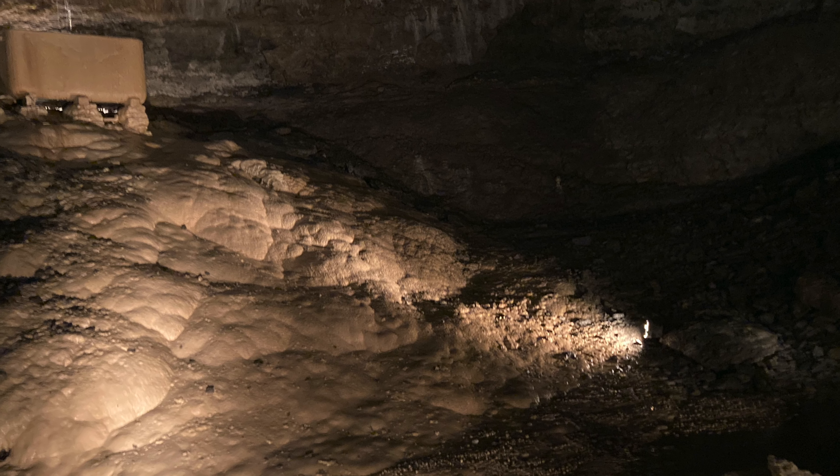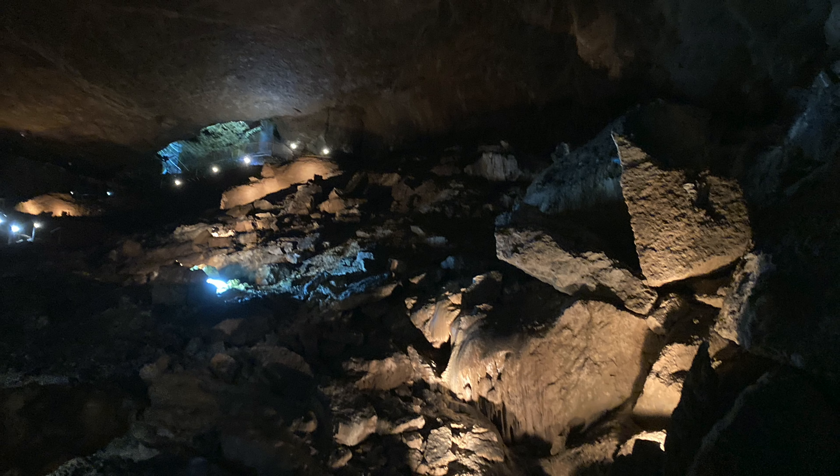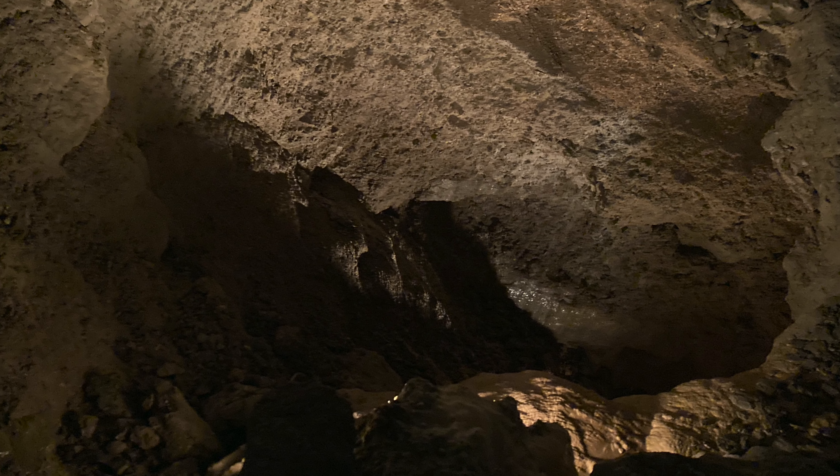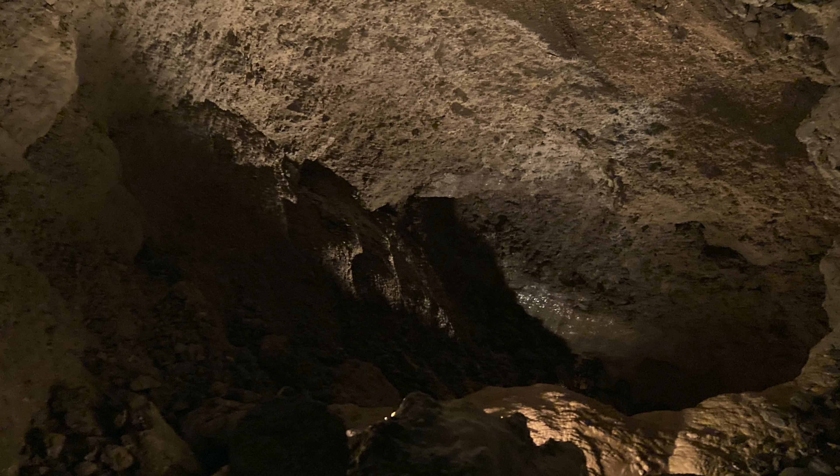We went there on our way for the weekend and it's an amazing, huge chasm in the earth. It was like 7 degrees Celsius when we went in there, and outside it was like 30.